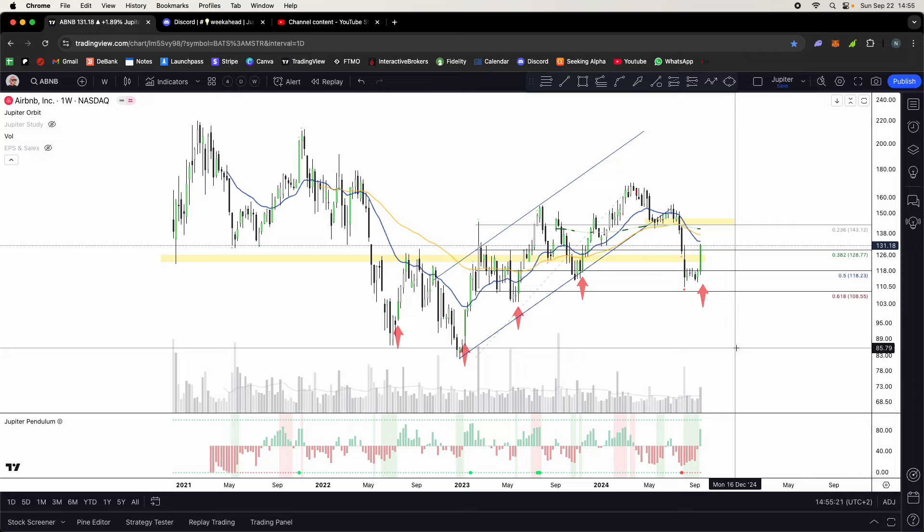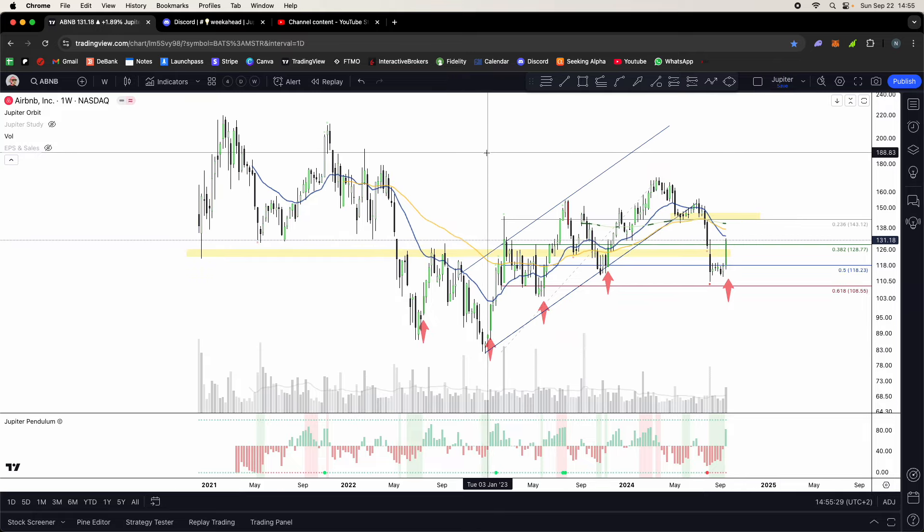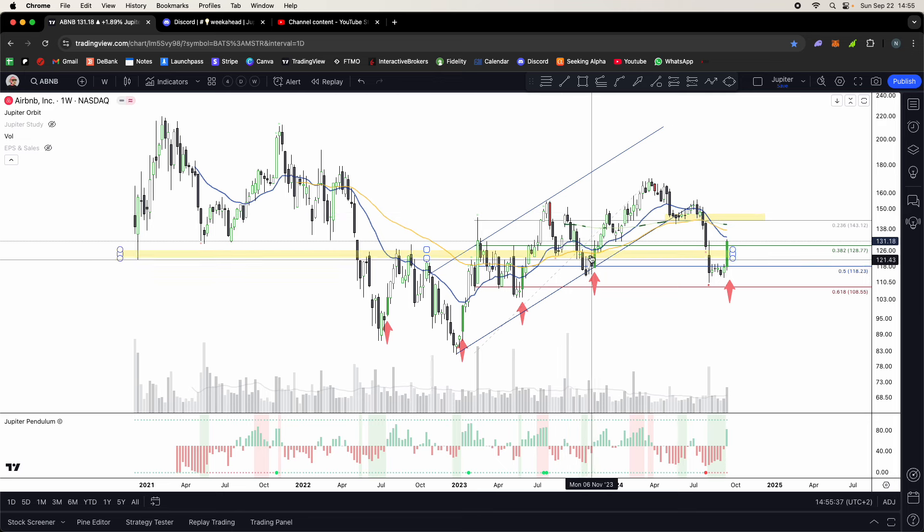Five stocks I can't wait to buy on a dip. Happy Sunday guys, hope you're having a good one. We're looking at Airbnb right here — this is not one of the five, but it's a pretty clean setup. We have a nice head and shoulders breakout, we tap green in the breakout, which means we want to buy the first pullback green shade flip weekly candle — nice trade.